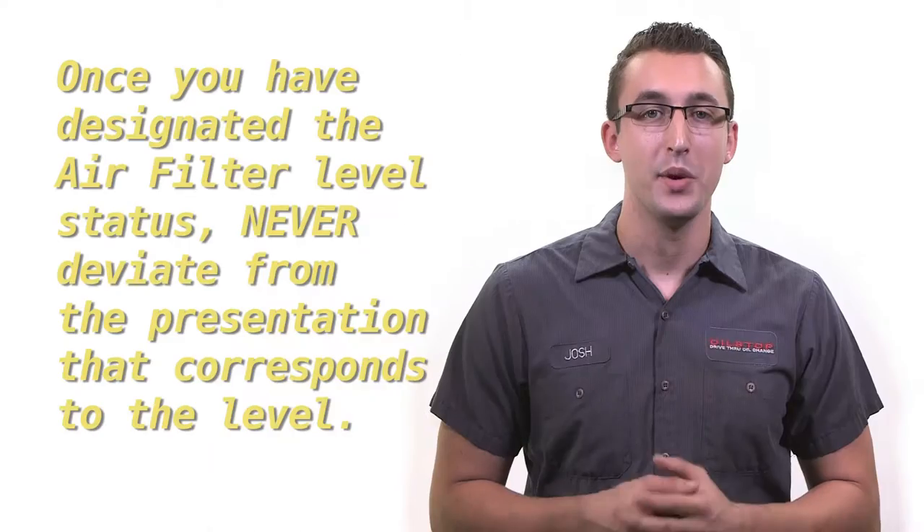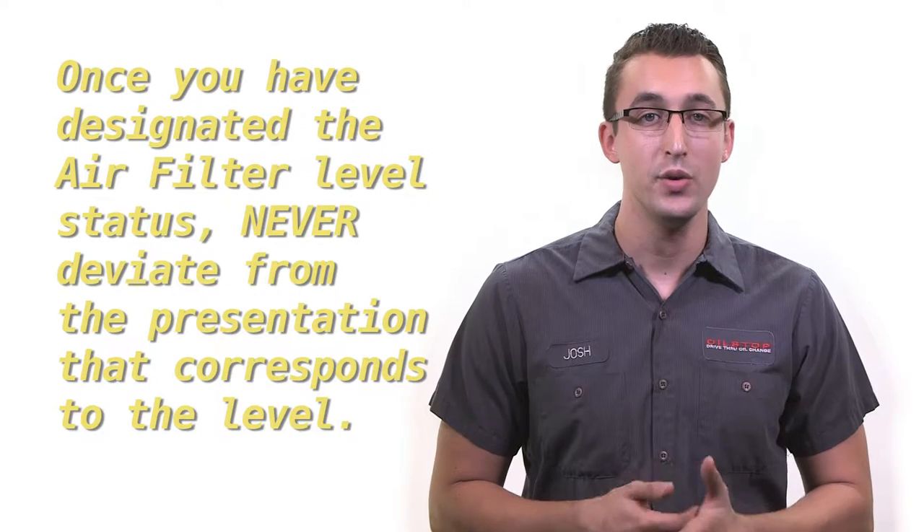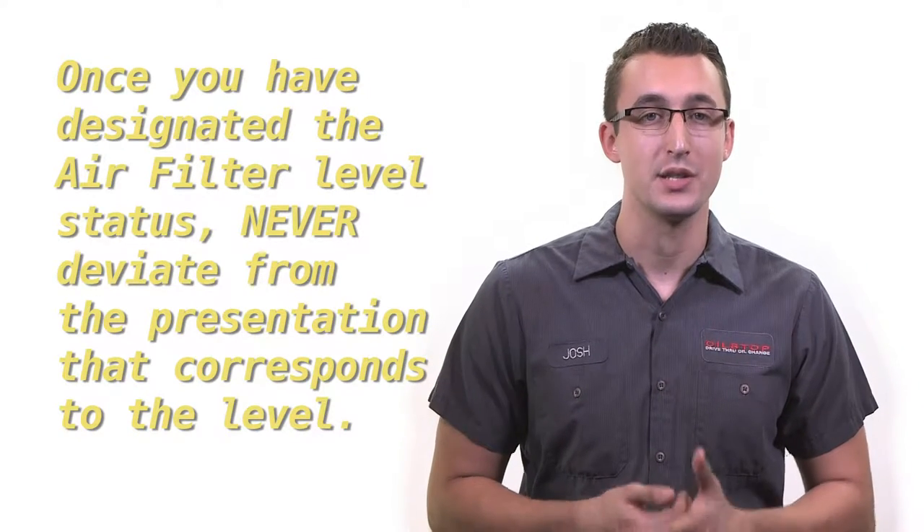Once you have designated the air filter level status — one, two, or three — never deviate from the presentation that corresponds to that level. Your professional decision on the level and its recommendation should not change when you make your presentation. Your recommendation for air filter replacement is based on your visual inspection of the filter. The guest will make the final decision on filter replacement. These presentations were designed by Oil Stop to facilitate efficiency as well as a confident, accurate recommendation regarding the air filter to the guest.